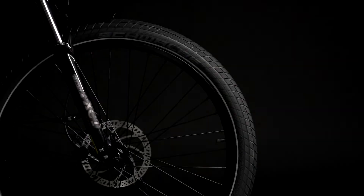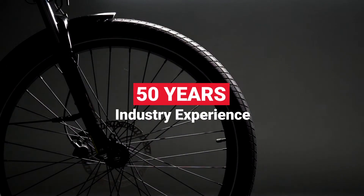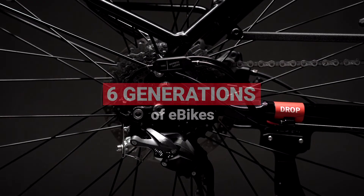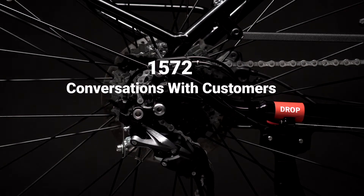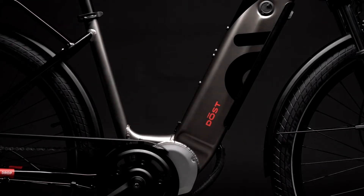We didn't just stumble upon this winning recipe. It's the result of a combined 50 years of industry experience and six generations of e-bikes. We've had thousands of conversations with our customers and have gained the necessary knowledge to build our dream e-bike.